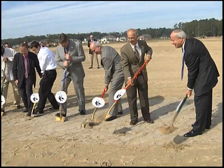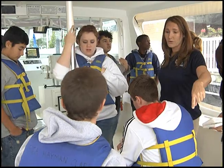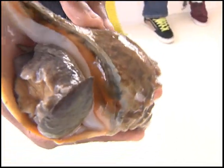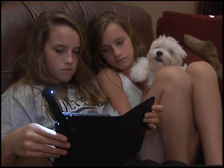Coming up on this edition of Access Virginia Beach: ground is broken on a state-of-the-art 21st century school. Plus, a new floating classroom gives students a deeper understanding of our environment. And Virginia Beach Public Libraries have joined the digital revolution with downloadable e-books. That and more are coming up as we Access Virginia Beach.